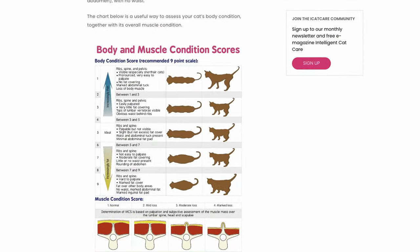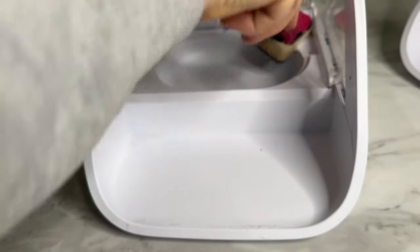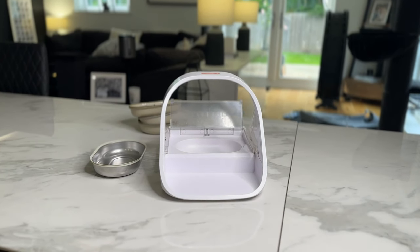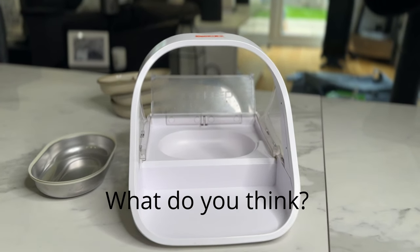Now for three things we like. One: just like us, our cats face health risks when carrying extra weight. Having control over what and how much they eat is a total win-win — it can avoid pricey vet bills down the road and ensures they stay healthy as they grow older. Two: the white material is a bit of a dirt magnet and can't go in the dishwasher, but it's very simple to wipe down and maintenance is extremely low. Three: style is very much a personal preference — we quite like the look of the feeders. What do you think?